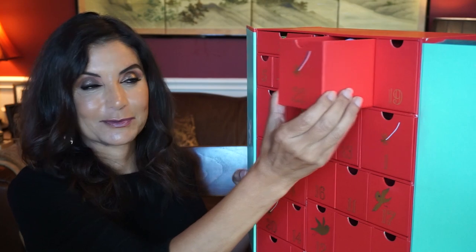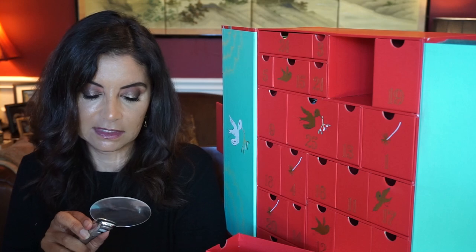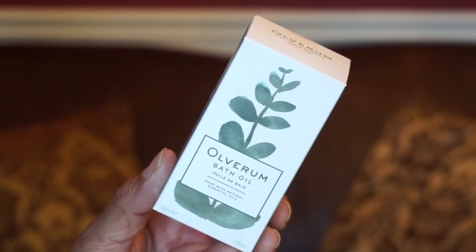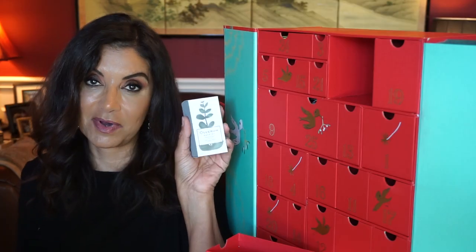Day twenty-two is a bath oil from Oliver Rum with 60 mils of product. It's a unique and luxurious aromatic blend of essential oils which combine to ease stress and relax tension in both mind and body.